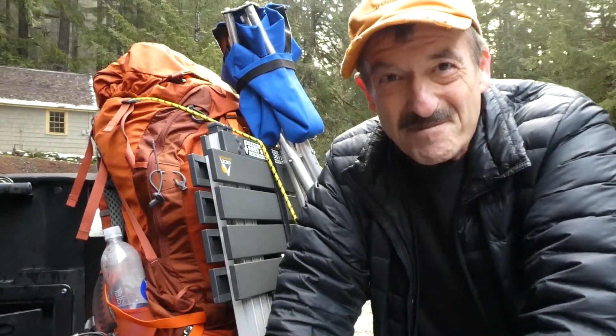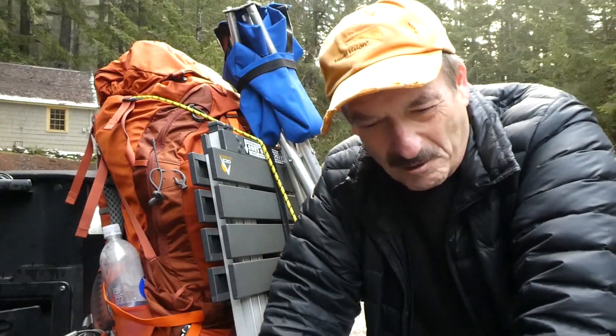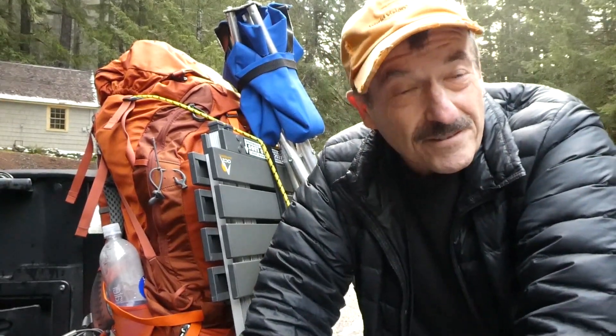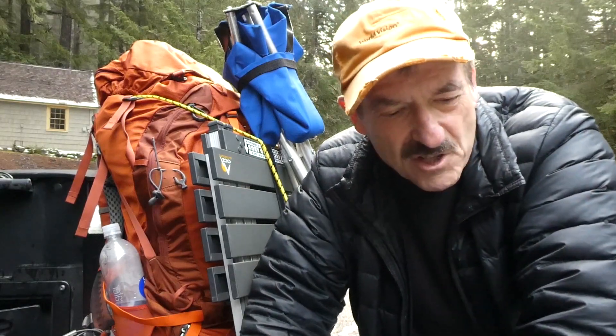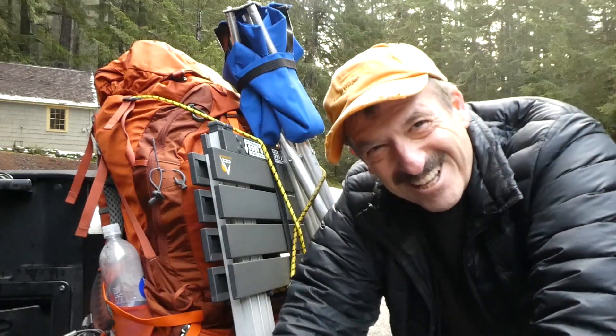Good morning and Merry Christmas. This is Staircase Rapids in the Olympic National Park. I'm hoping to take the Staircase Trail, and everything is open — no wind, no trees down from the storm we had. I'm going to go another half mile to Slide Camp and cook us a Christmas dinner. Thanks for coming along.